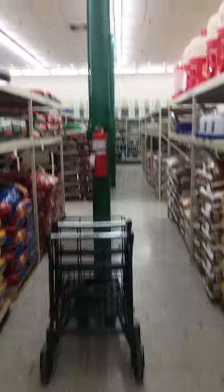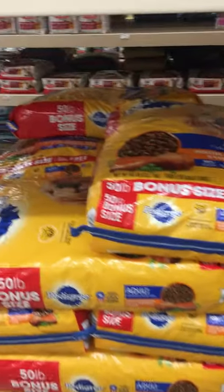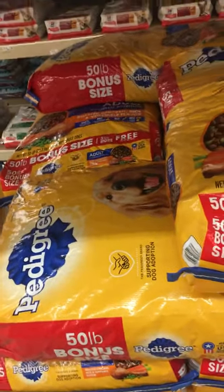Let's see what kind of dog food they got. That's not dog food. Not too bad.